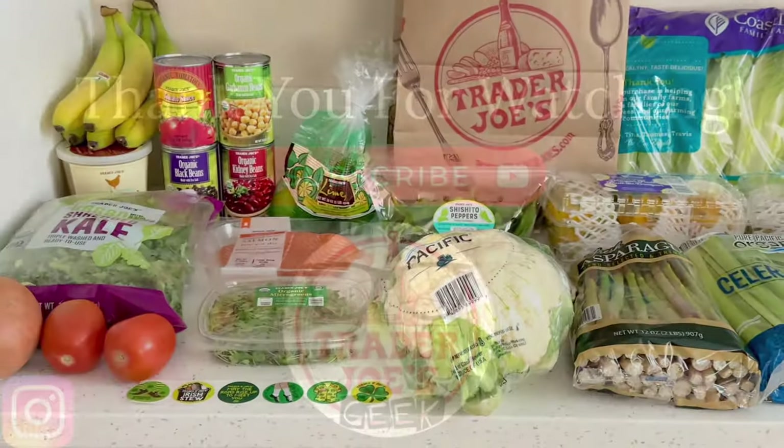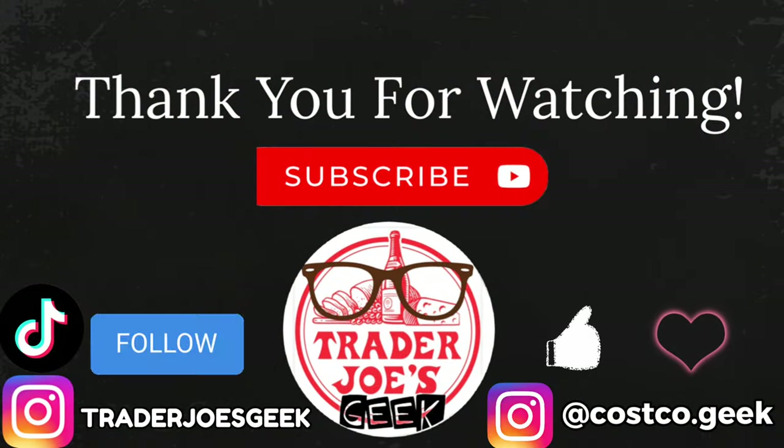Thank you so much for watching! If you enjoyed this video, please give it a thumbs up, subscribe if you're new, follow me on Instagram and TikTok, and until the next video — ciao, guys!